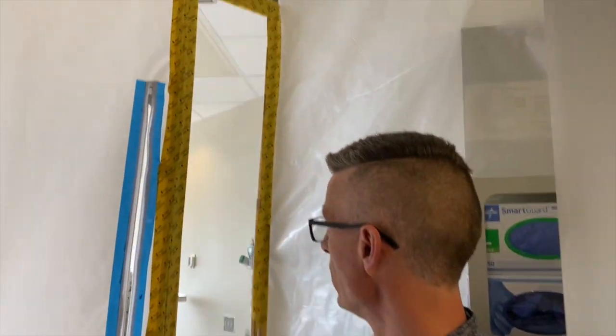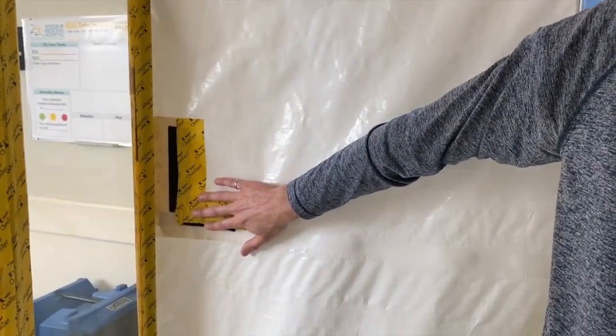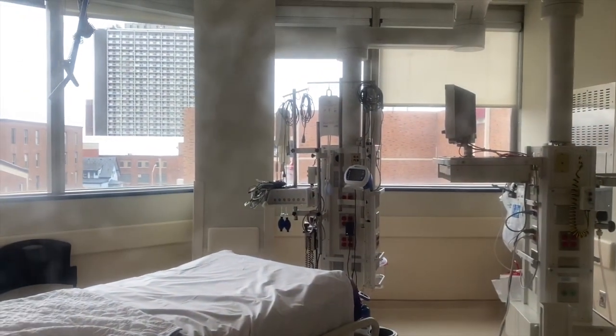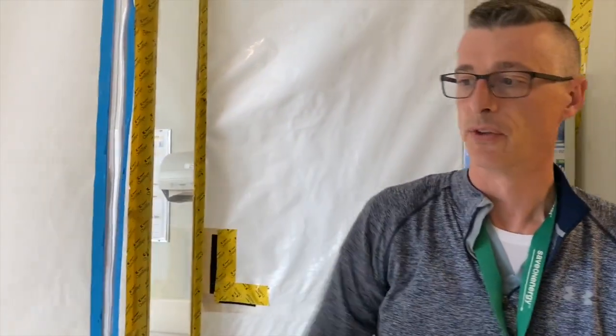We've added plexiglass so we have line of sight to the monitor here. We've also added a Velcro port so that we can run the tubing and wiring in for the patient. And we've added a plastic window so that from the outside we can see the patient through it at the same time.